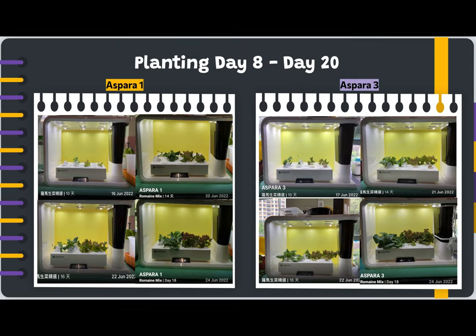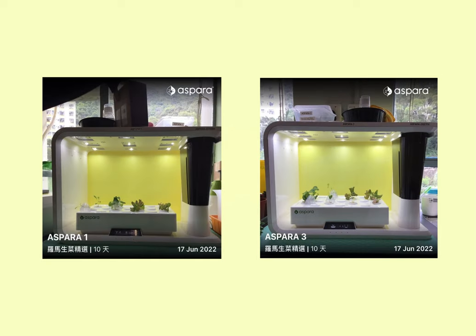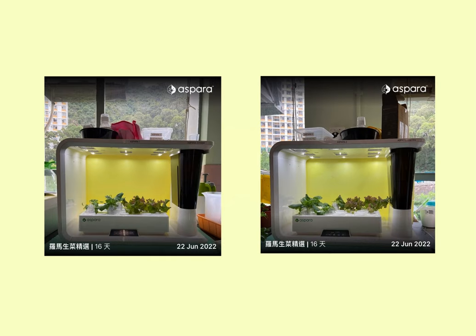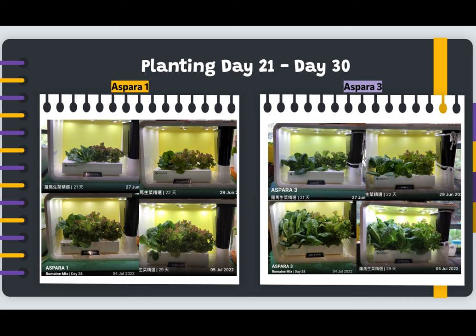Next, it will come to the second period, in which the lettuce grows steadily from day 8 to day 20. The growth rate of the romaine lettuce and red lettuce is approximately the same in both Aspera 1 and Aspera 3. Lastly, in the third period, the growth rate of romaine lettuce and red lettuce in A3 separated from that in A1.